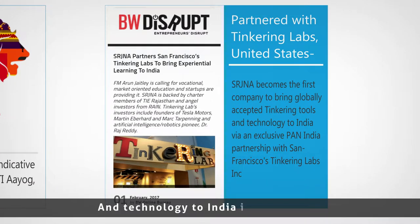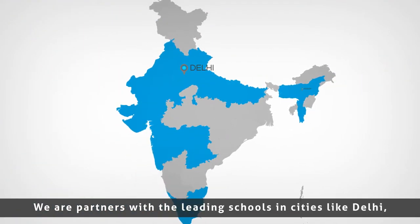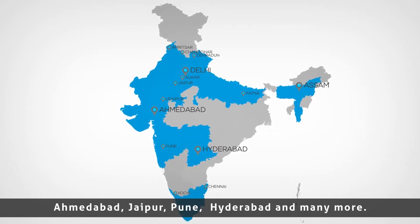Srijna brings schools and technology to India in partnership with San Francisco's Tinkeringlab.com. We are partners with leading schools in cities like Delhi, Ahmedabad, Jaipur, Pune, Hyderabad and many more.